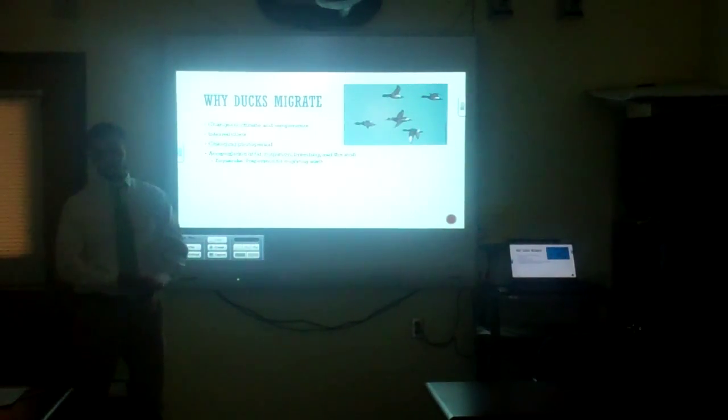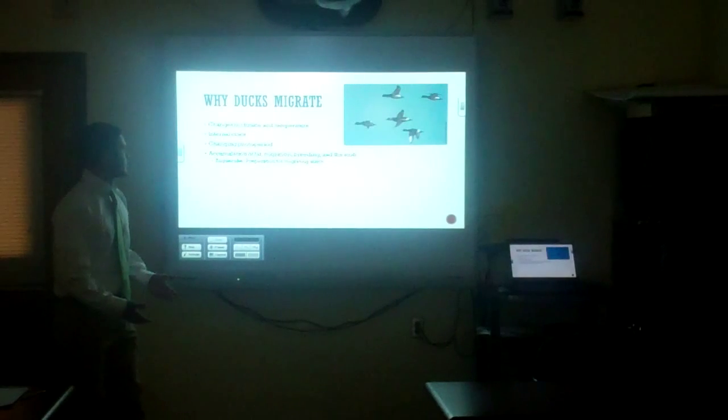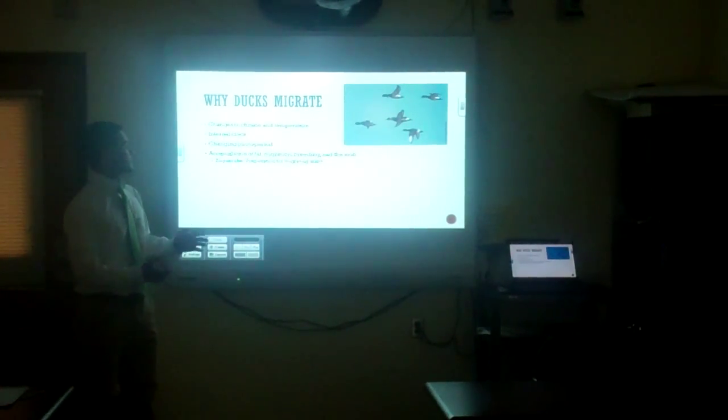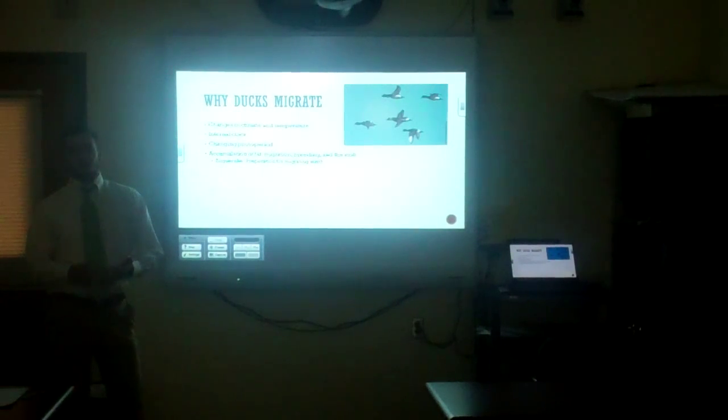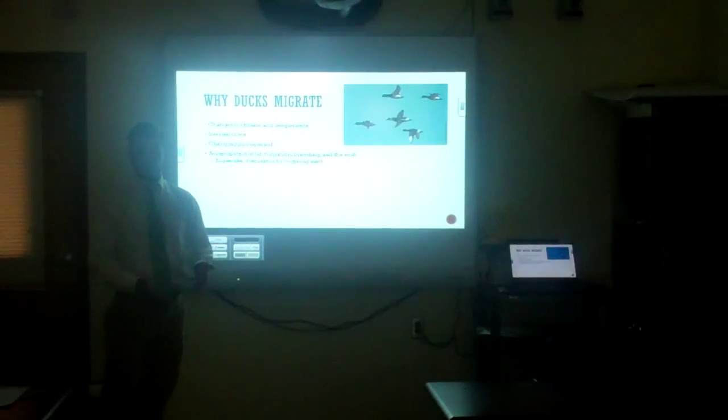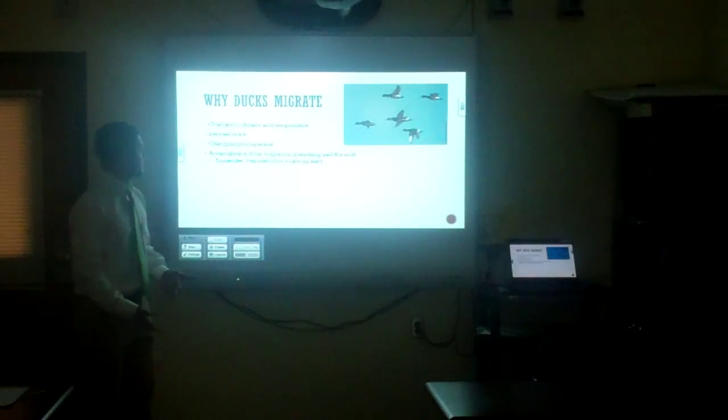The first question is: why do ducks migrate? They migrate for a certain number of reasons. There are changes in climate and temperature. Ducks prefer cooler climates, but not so cold that it's below freezing often, because frozen water is not very permissible to them flourishing as a population, since a lot of their food is found within water and flooded timber.